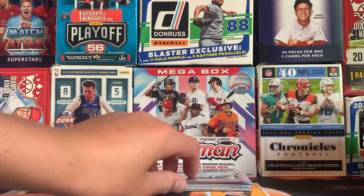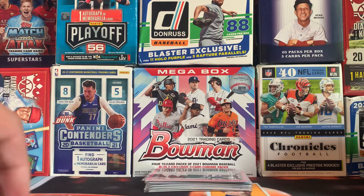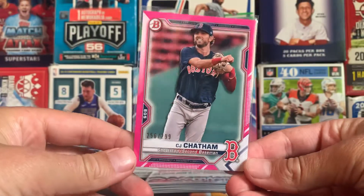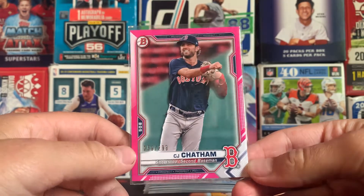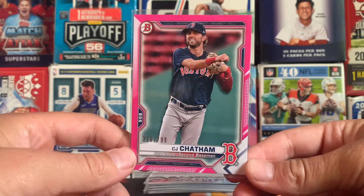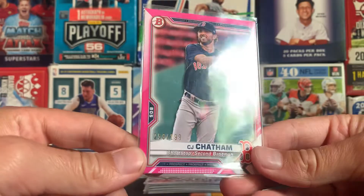This is not based on value or anything like that — just overall my favorite ones and value, pretty much just overall. Starting with number 10, we have a CJ Chatham. These parallels are really tough to pull out of those hanger packs. So number 10, we have CJ Chatham, pink, numbered out of 299.